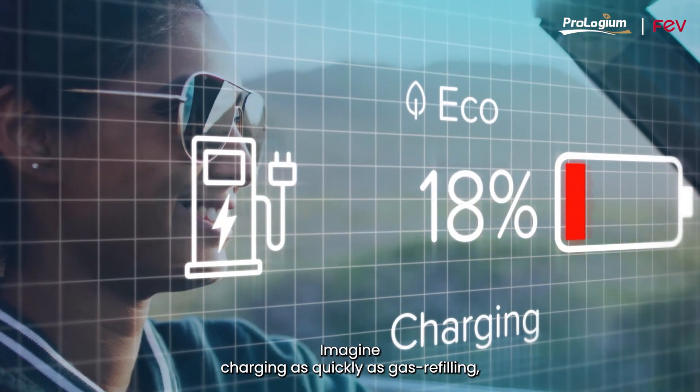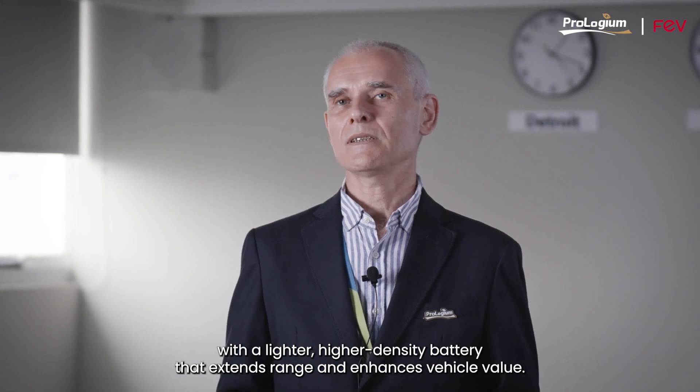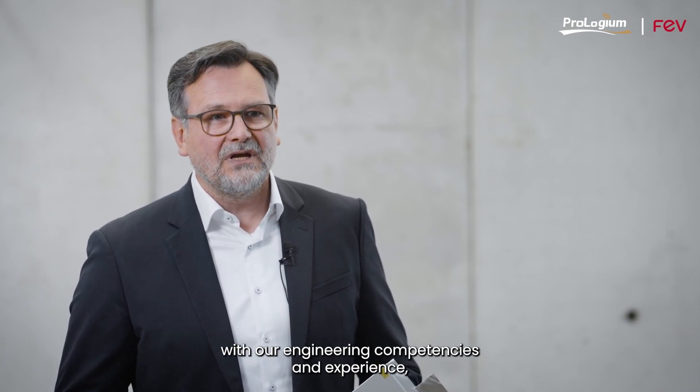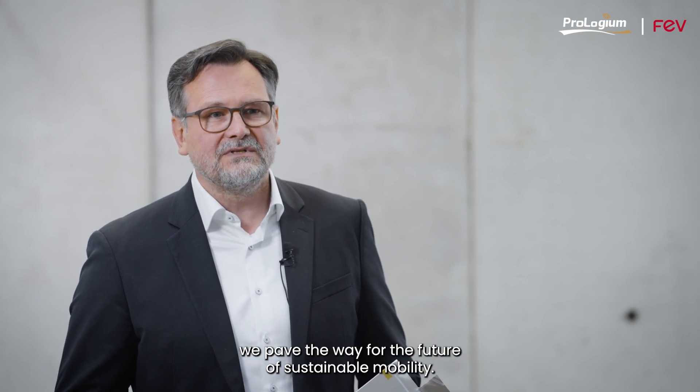Imagine charging as quickly as gas refilling, with a lighter, high-density battery that extends range and enhances vehicle value. By combining Prologium's visionary technology with our engineering competencies and experience, we pave the way for the future of sustainable mobility.